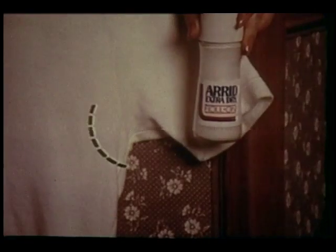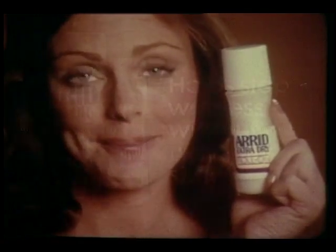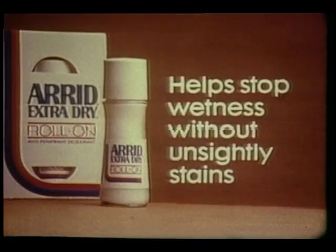But see how much fresher and cleaner the Arid underarm is? Hate stains. Use Arid Extra Dry Roll-On daily. Arid helps stop wetness without those unsightly stains.